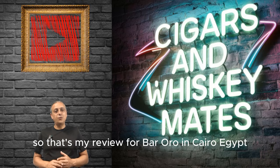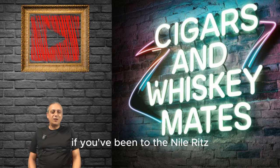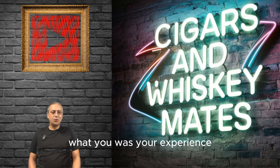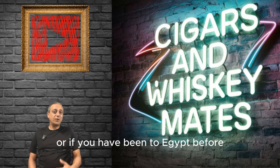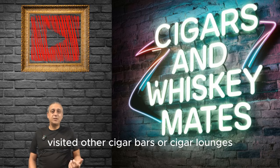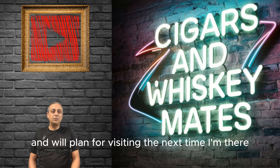That's my review for Bar Oro in Cairo, Egypt. If you've been to the Nile Ritz Carlton and Bar Oro before, let me know in the comments what your experience was. If you agree or disagree with my score, let me know in the comments. Or if you've been to Egypt before and visited other cigar bars or lounges, let me know the names and we'll plan on visiting the next time I'm there. Thanks for watching.